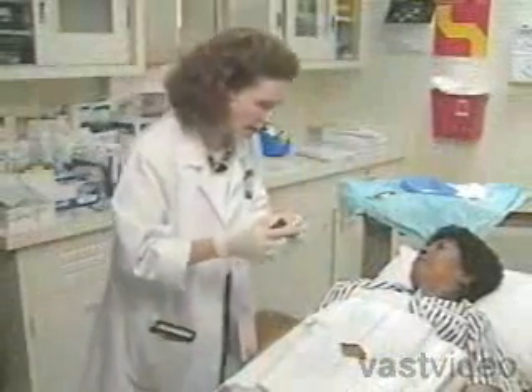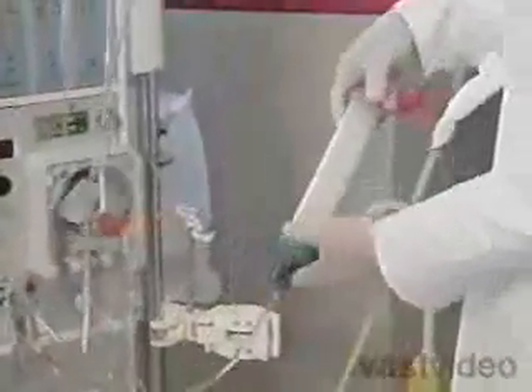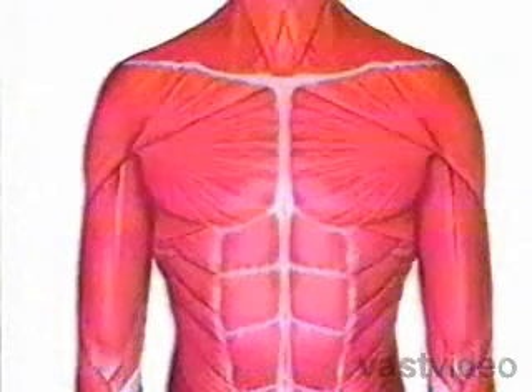Before your first treatment, an access to your bloodstream must be made. The access provides a way for blood to be carried from your body to the dialysis machine and then back into your body. The access can be internal, inside the body, usually under your skin, or external, outside the body.